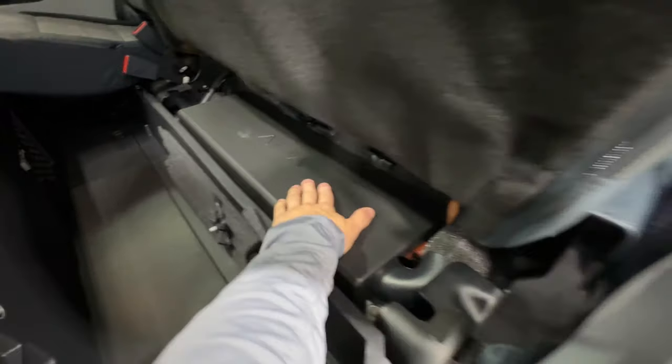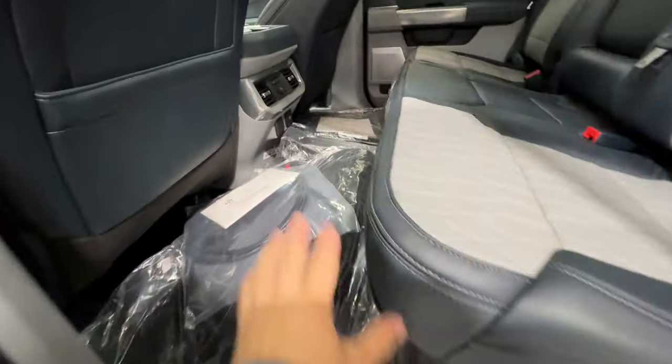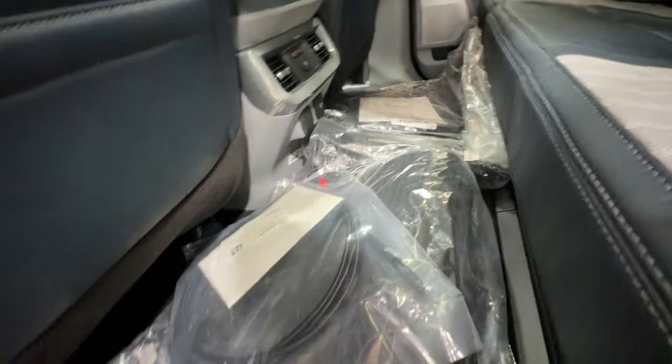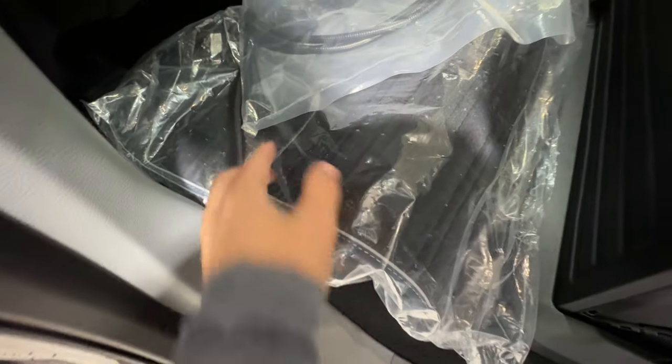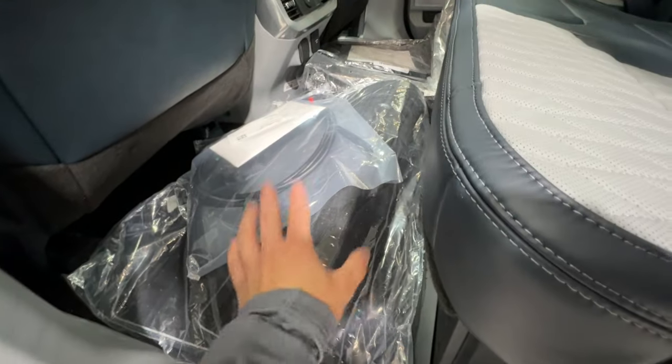There's also an inverter outlet back here for the Pro Power Onboard system. This truck comes with quite a bit of accessories, including both carpet and rubber floor mats so you can switch them out year round or keep whichever you prefer. The carpet floor mats have a nice stitched border and an Admiral Blue leather accent — really nice design.